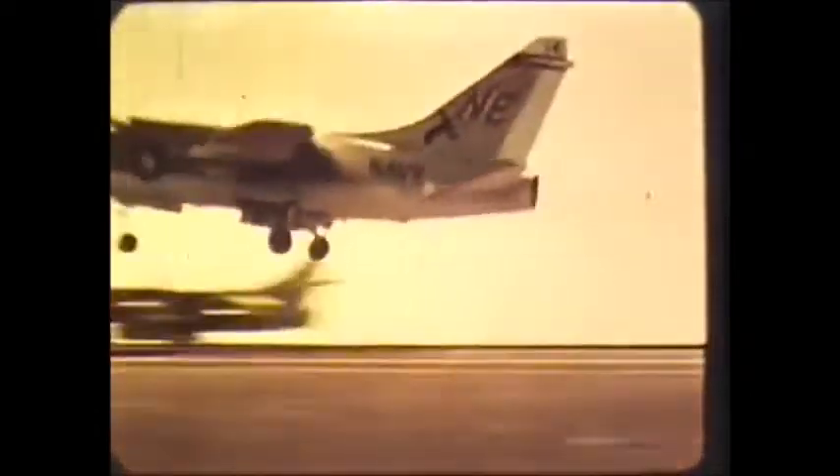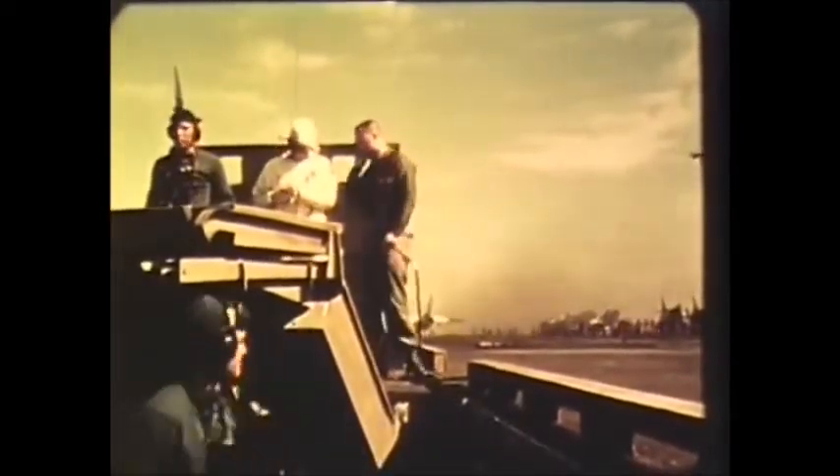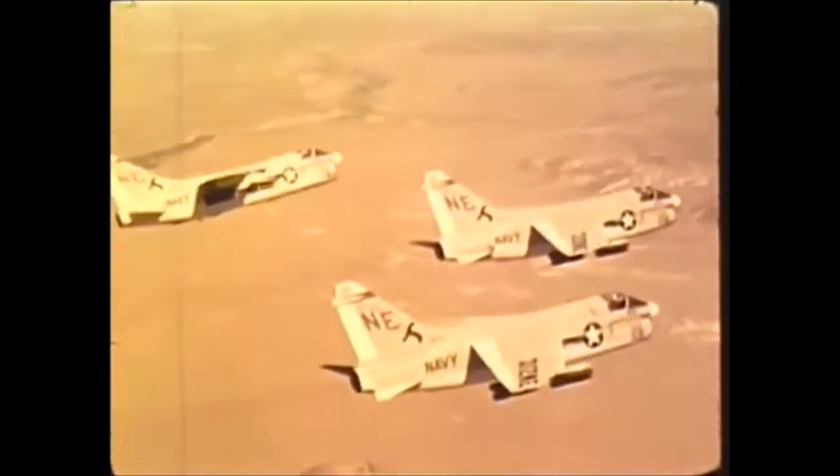Low maintenance requirements and fast turnaround capability are designed into the A7. The airframe is designed for a 4,000 hour fatigue life. However, service experience indicates this number to be conservative. The positive load factor is 7 G's at about 30,000 pounds combat weight.